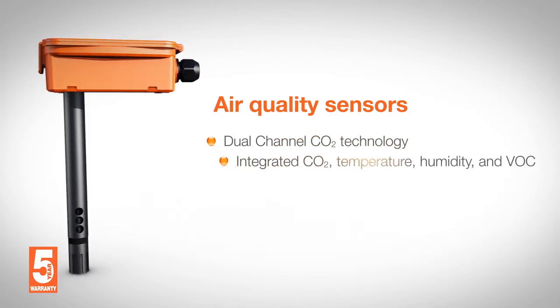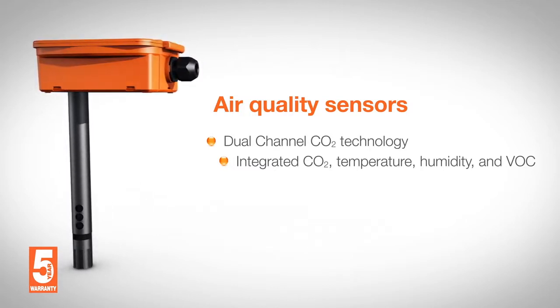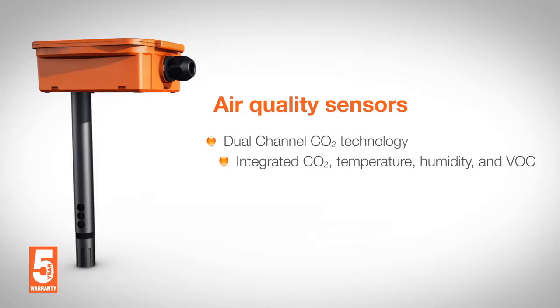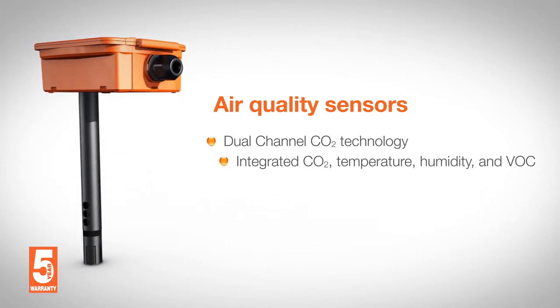Air quality sensors are furnished with dual channel CO2 and optional VOC measurement and integrated temperature and humidity sensors. The dual channel CO2 sensor based on NDIR technology allows effective compensation of long term drift, providing precise accuracy and long term stability.